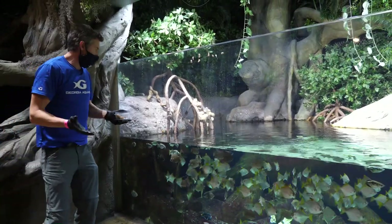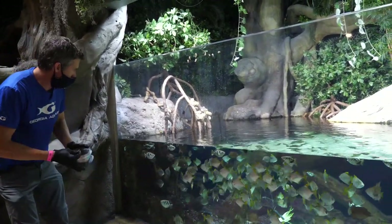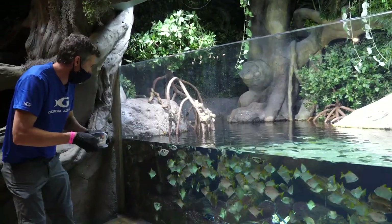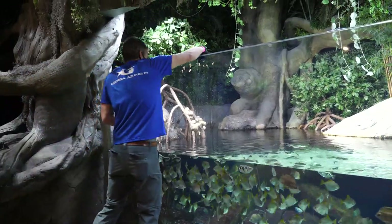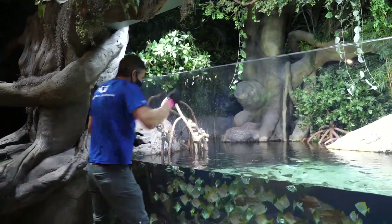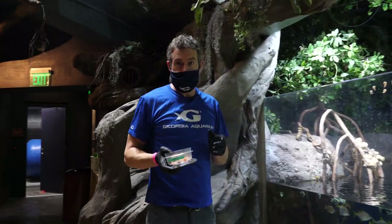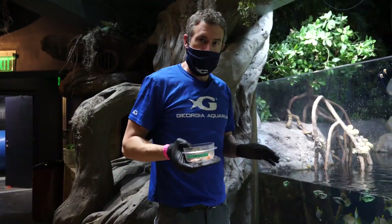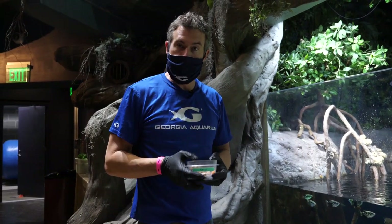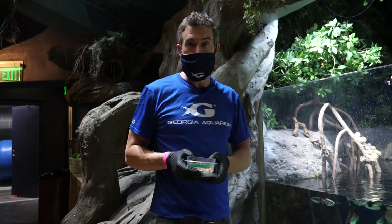I miss you guys that are at home — a lot of times we have a whole gallery full of people and they're all cheering these guys on, because everybody loves to watch them feed. I hope you've enjoyed this as much as I do. Make sure you go online and check out atlmuseumsathome.org to get all the great content that all of these attractions in Atlanta are putting together for you guys at home. I appreciate your time. We'll see you next week. Stay safe, guys.